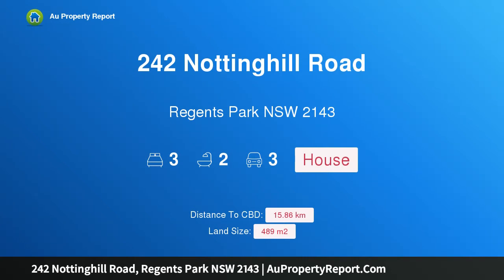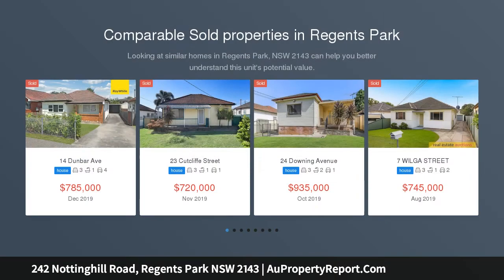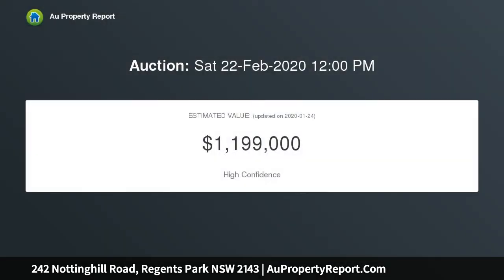I am glad to introduce 242 Nottingham Road, Regents Park, New South Wales 2143 — a golf course location property. The owner will consider offers prior to auction on this family-friendly single-level home, sitting in a much sought-after location amongst prestigious homes, across the road from Carnarvon Golf Course, and in close proximity to great local schools, all modes of public transport, and all the amenities you need.